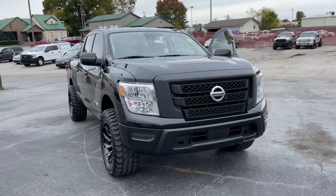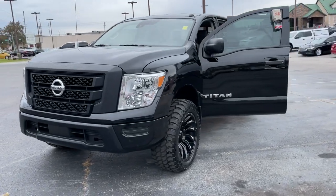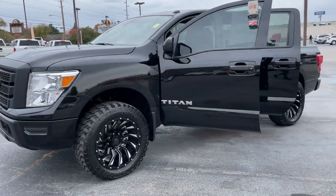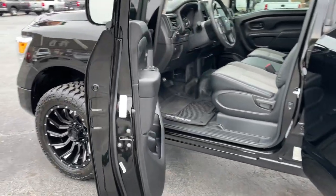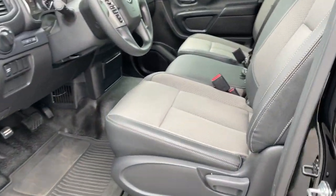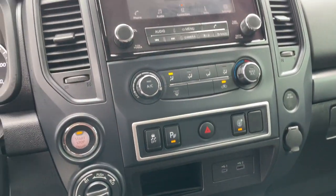Check out this 2021 Nissan Titan. The bold styling of this powerful Titan is just the start. This full-size pickup delivers the strength and capability you need to meet the challenge. Rugged capability meets refined comfort in this well-appointed Titan. See for yourself when you take it out for a test drive.